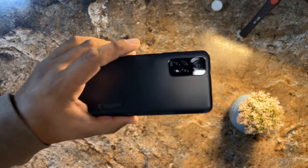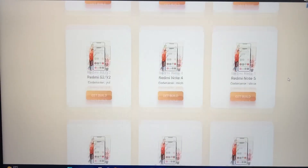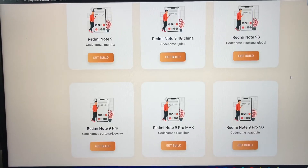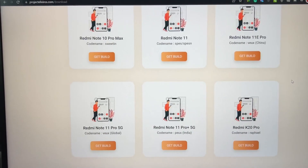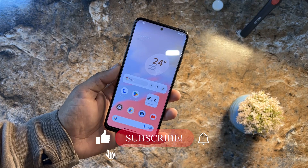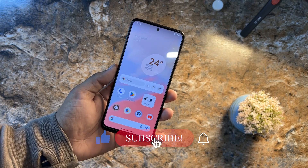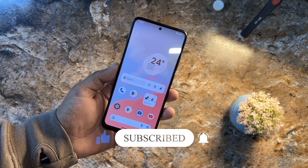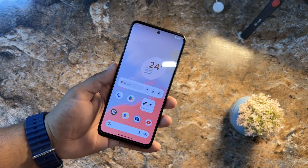I am using it on my Redmi Note 11. By the way, this is available for a bunch of Xiaomi, Redmi, and Poco devices — the list is here. In this video I will show you if this ROM is stable for daily usage, a full review of this ROM, and how you can install it on your Android device. So without any further ado, let's get started.